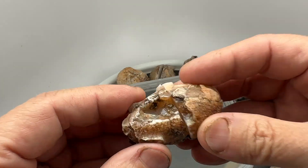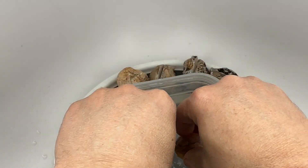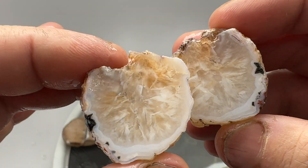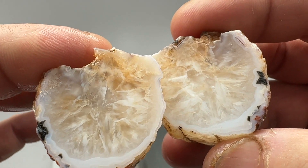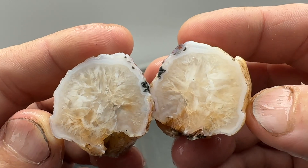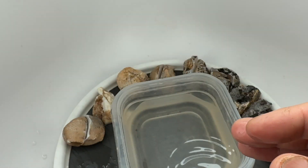Next up, got this odd-shaped nodule and he turned out to be quartz. Cool-looking quartz though. I like that. He might look nice polished or tumbled.